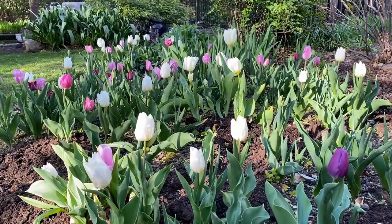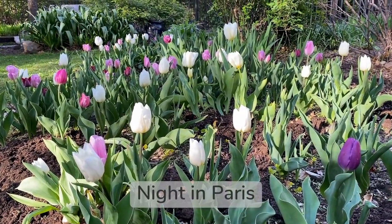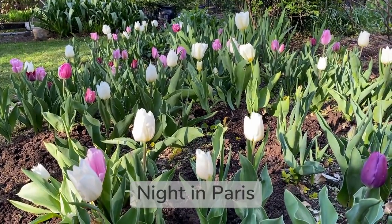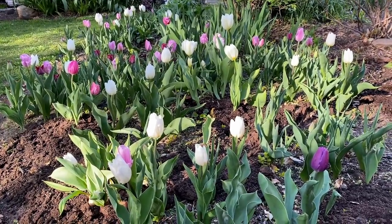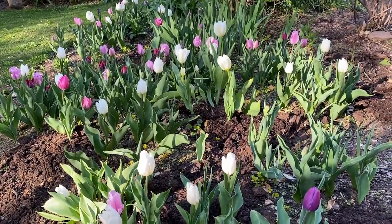This is my second bed of tulips in the backyard. This combination is called Night in Paris, and it's absolutely beautiful — the white, the pink, and dark purple. Unfortunately, a lot of these tulips died over the winter and I had gaps in my bed.